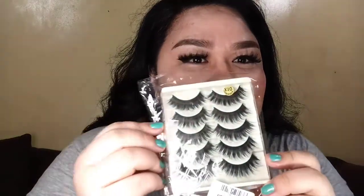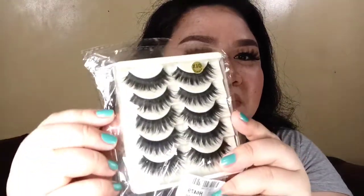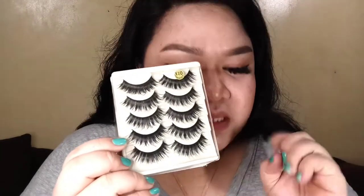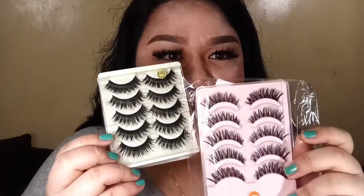Ayaw patalo — eyelash pa rin! Ito naman, more natural din siya. Nagre-reflect yung sa plastic. Let's open it. Mas natural siya — parang makapal lang yung lashes pero mas natural. Compare dito, napakasaka talaga. Nagulat ako nung nakita ko, kasi parang mas konti yung strands niya — akala ko natural din yung effect. Pero kasabog din siya. Lima lang siya, kaya inuna ko yung mas marami.